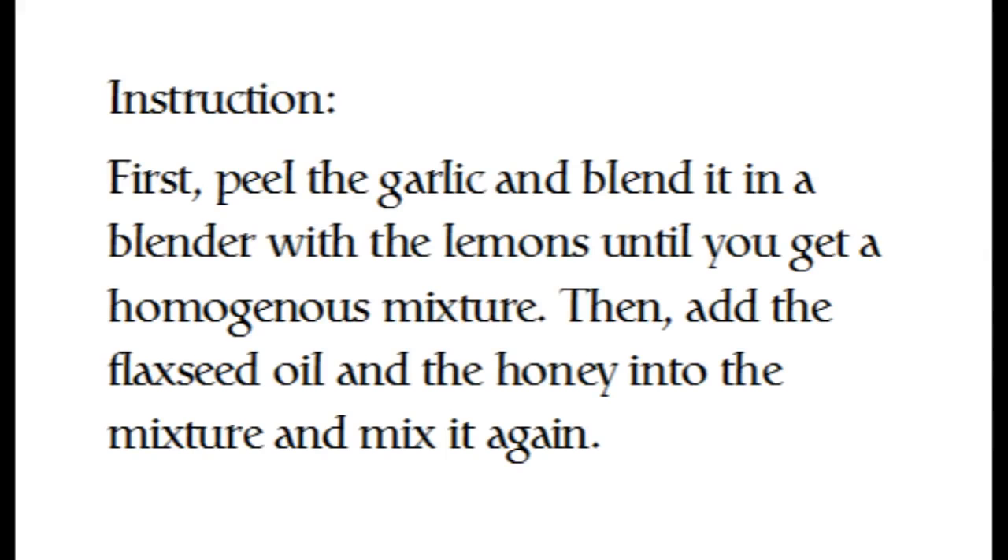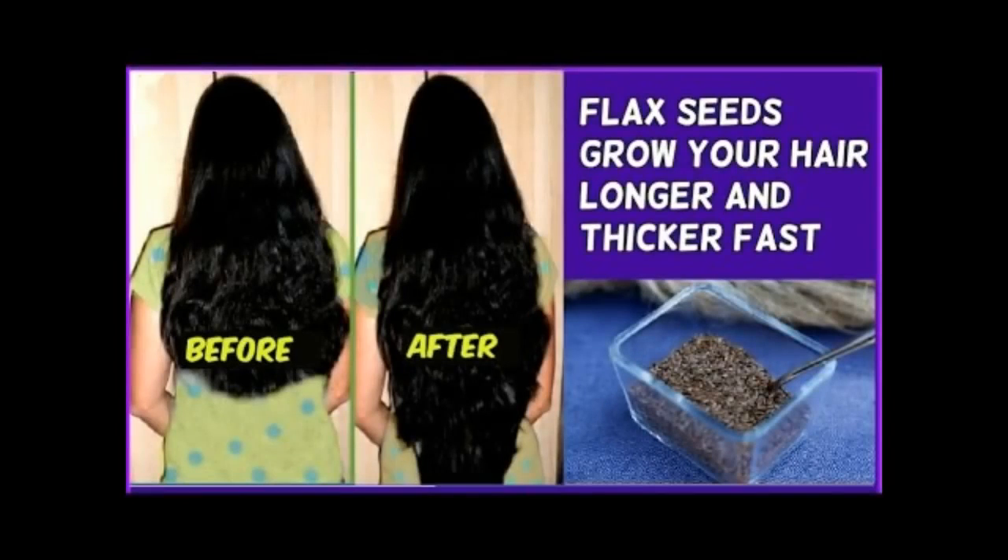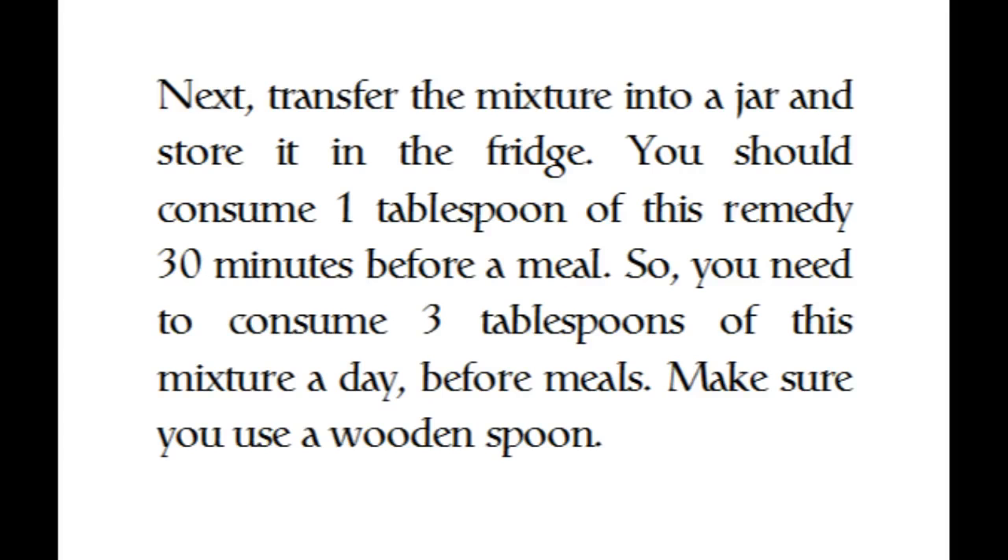Instructions: First, peel the garlic and blend it in a blender with the lemons until you get a homogenous mixture. Then, add the flaxseed oil and the honey into the mixture and mix it again. Next, transfer the mixture into a jar and store it in the fridge.